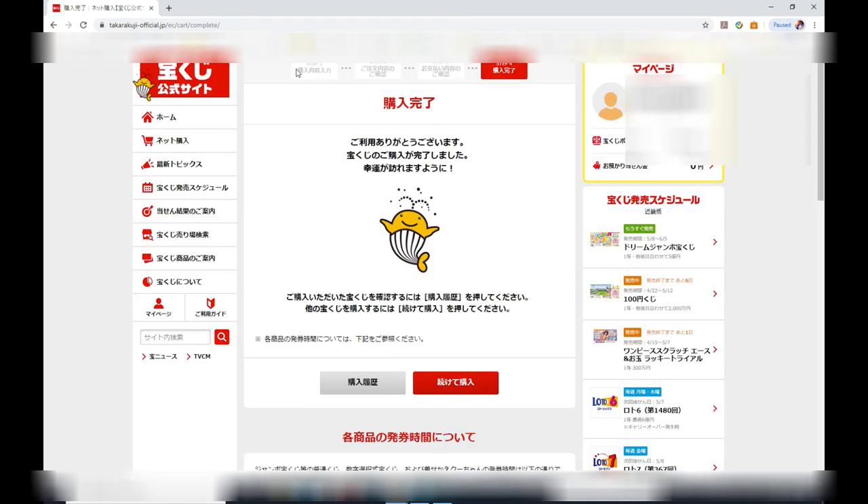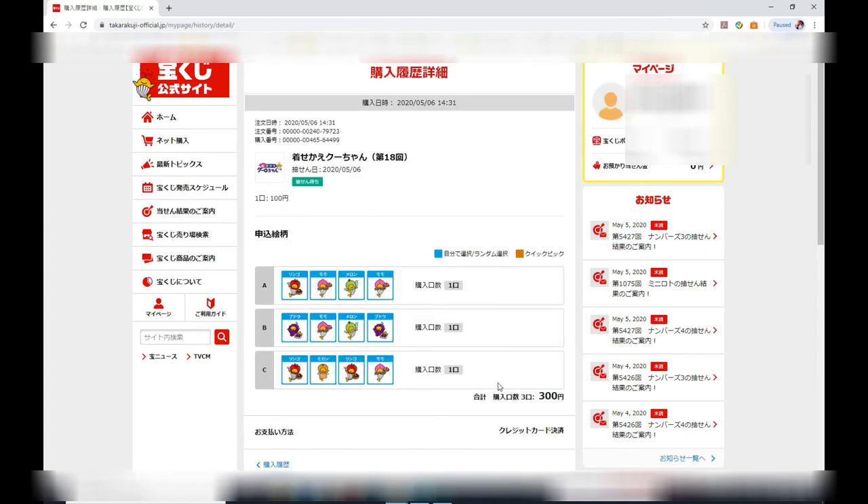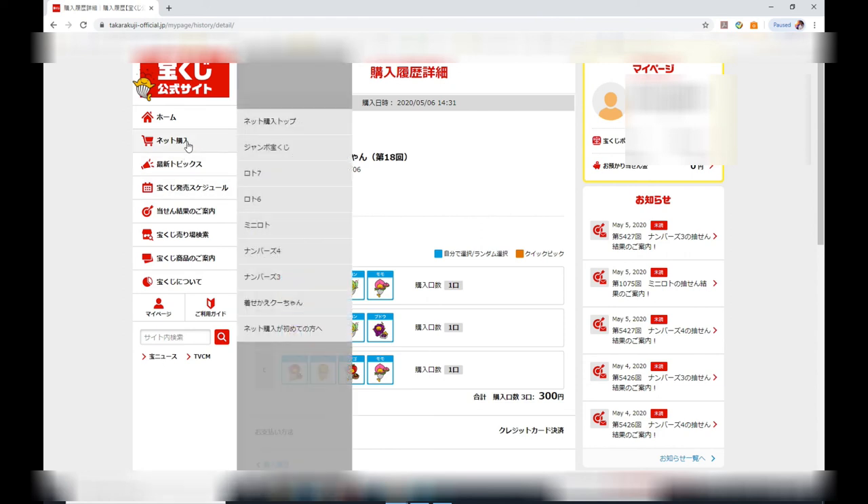This page says 'konyu kanryo,' which means finished purchasing. Now I'm going to review my order right here. Anytime you want to buy other games, go to the shopping cart that says 'net konyu,' select your game, and do the same process.